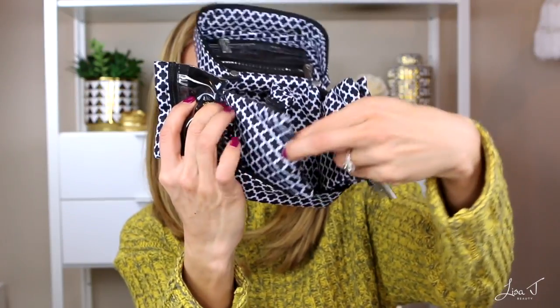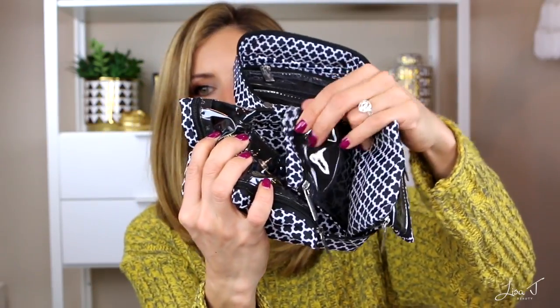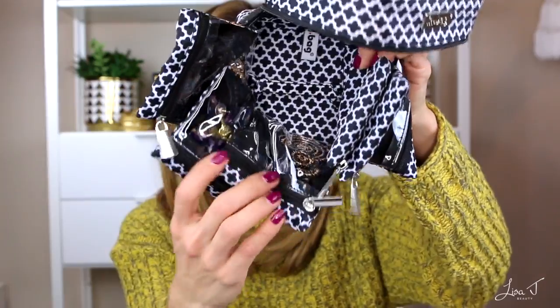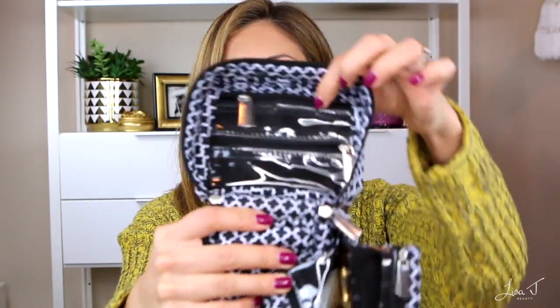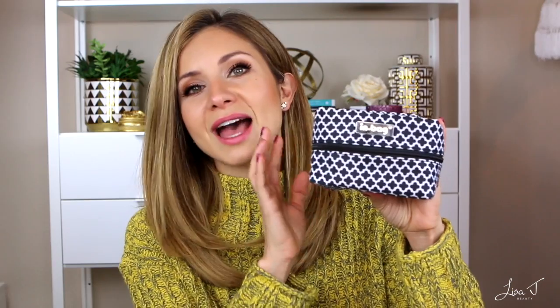I purchased this jewelry travel bag earlier this year, and any time I share it with a friend they go out and buy it. It has all these little separate compartments to store your earrings — each pair in a separate bag so nothing gets tangled. Necklaces and bracelets each have their own separate little pocket that zips up, and there's even a little zipper for studs. It was around $25–30, under $30 for sure. The brand is In-Bag and I purchased it from the Container Store — I think it's the perfect jewelry travel bag.